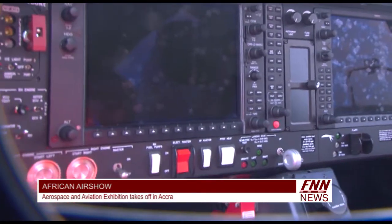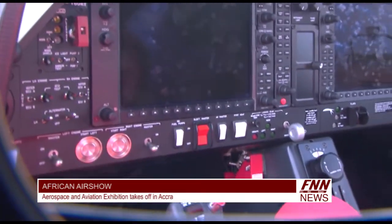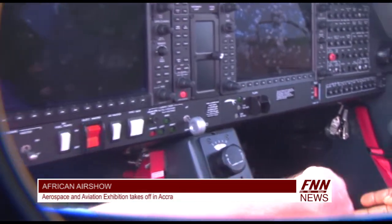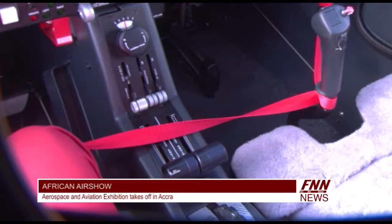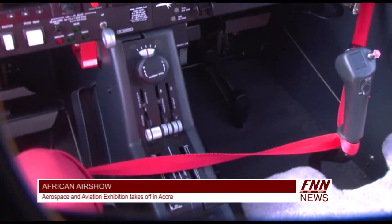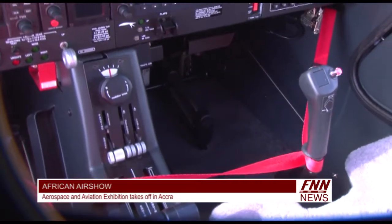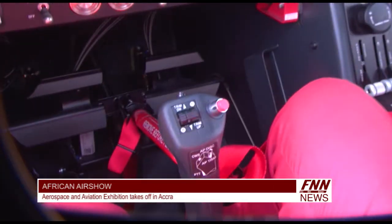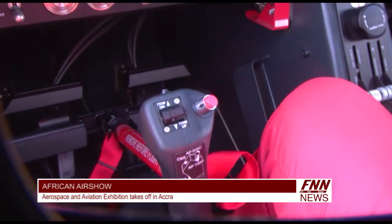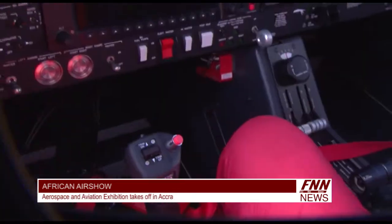If you want it to move up, what do you do? Full power. You have the power levers here in the middle — you just put them full forward, 100% engine power. When you reach a certain speed, you pull back the stick, which puts the aircraft nose up. This stick controls the aircraft — left, right, up and down.